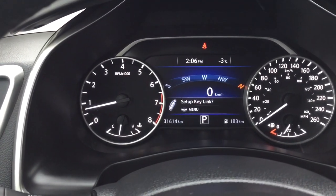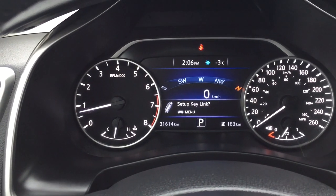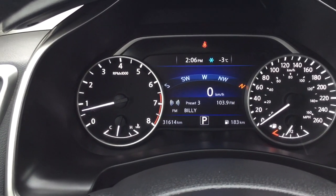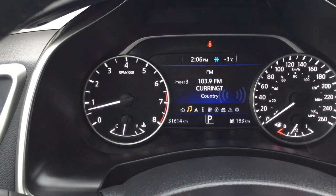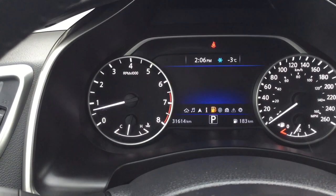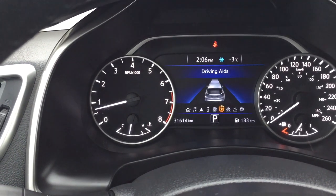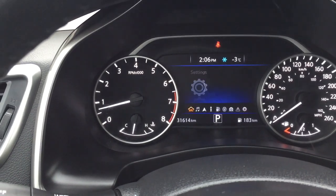Taking a look at some of the controls on this multi-informational display, you'll see your digital clock, exterior temperature gauge, compass, and speedometer. You can also scroll through using the menu controls on the left-hand side of the steering wheel to view your audio, compass, drive computer, fuel economy, tire pressure monitoring, and settings menu.